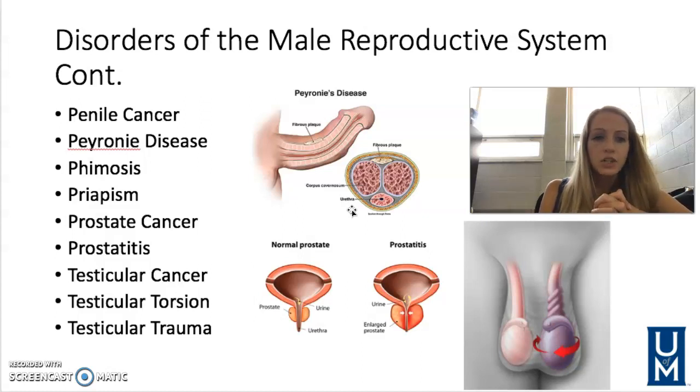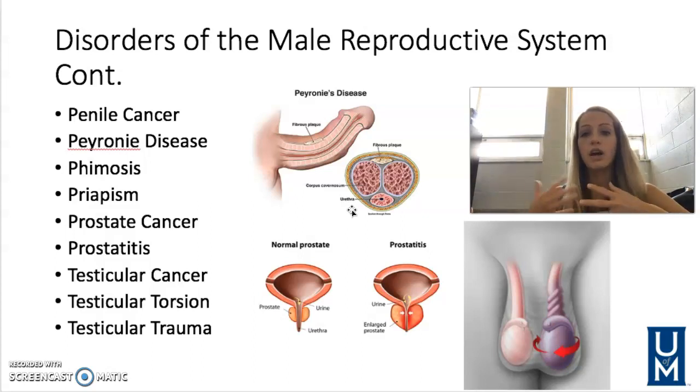Prostate cancer is the leading cause of cancer-related deaths in men over 75. There are now better outcomes due to better screening tests like PSA and digital rectal exams done by providers, which are added into annual physicals as you age. Just like other cancers, treatment may include radiation, chemo, or complete removal of the prostate. Prostate cancer can cause similar symptoms to BPH, so getting screened is very important.